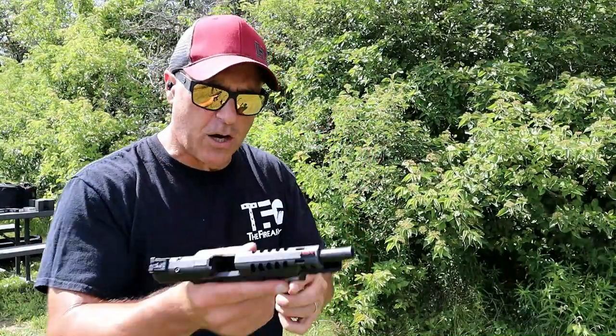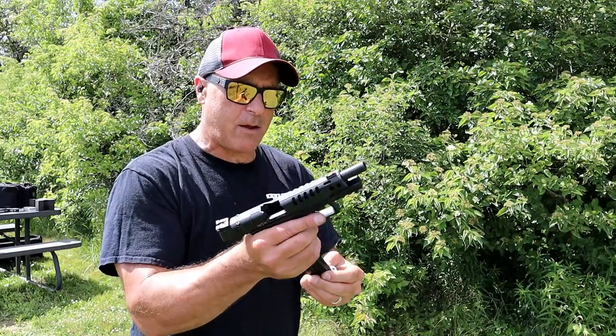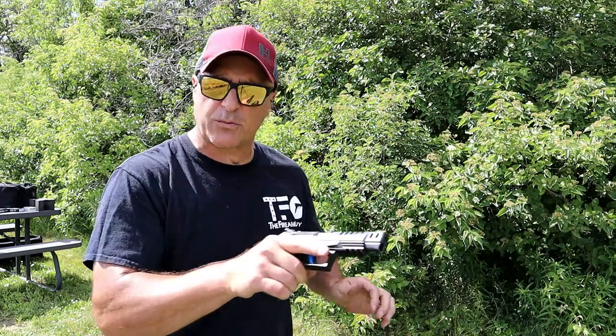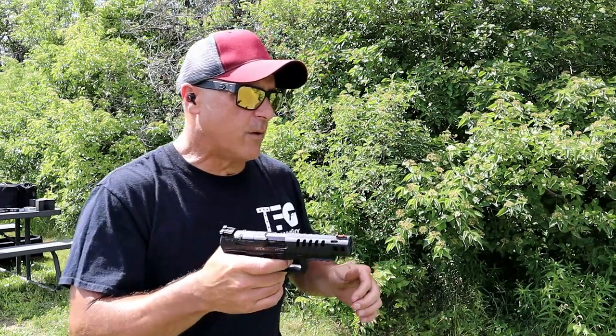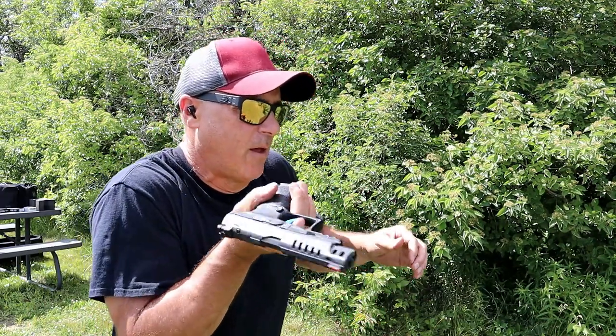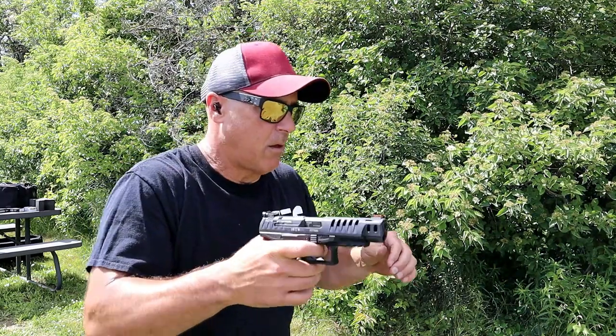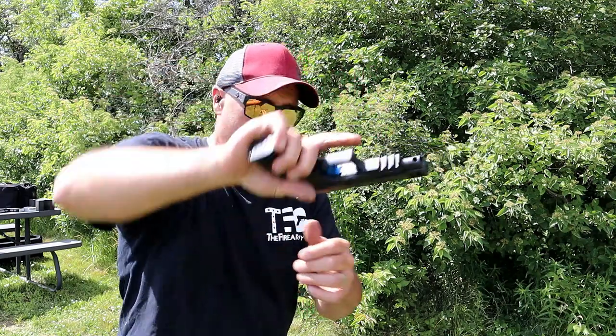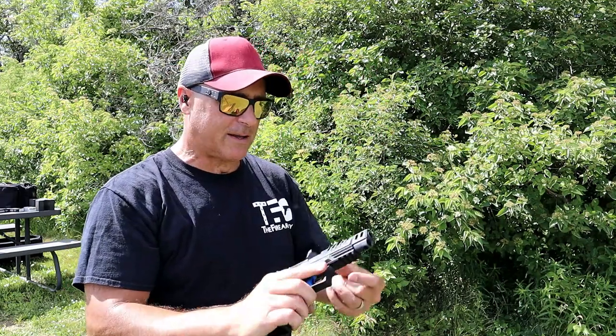Let's see if the Q5 Match will charge when slamming a mag home. And that time it did. And yes, there is a round chambered. Let's go ahead and do a Lipper's test. I heard the dreaded click.